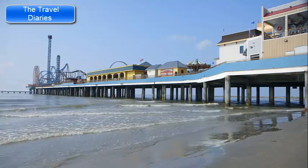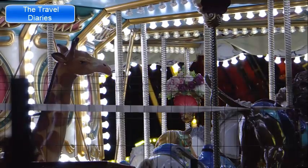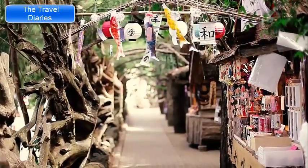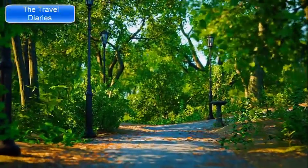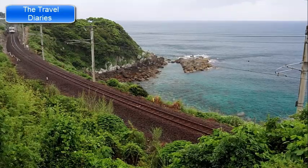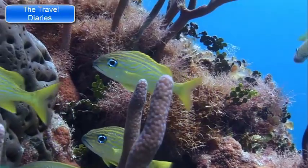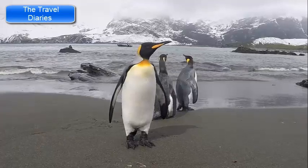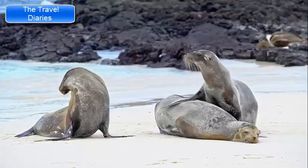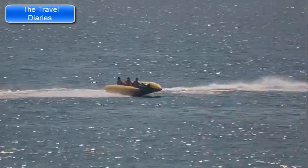Ocean Park Hong Kong is a famous marine-themed amusement park on the southern side of Hong Kong Island, combining thrilling rides, animal exhibits, live performances, and educational attractions for families and visitors of all ages. The park is divided into two main areas — the waterfront and the summit — connected by the Ocean Express train and the cable car, both offering scenic views. The Grand Aquarium is a large immersive exhibit featuring marine species including sharks, rays, and colorful fish. Pacific Pier allows you to walk through a tunnel surrounded by water to see penguins, sea lions, and seals up close. Ocean Park also offers thrilling rides including Hair Raiser and The Flash.